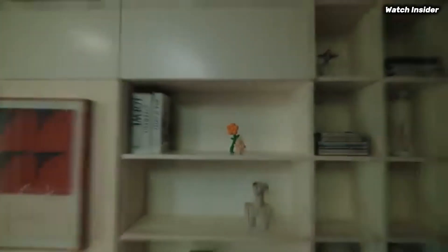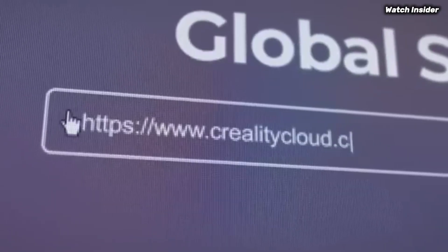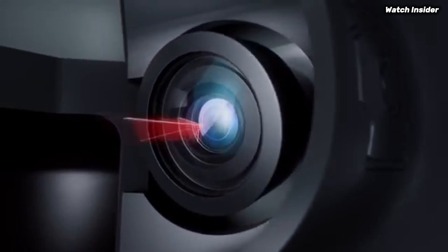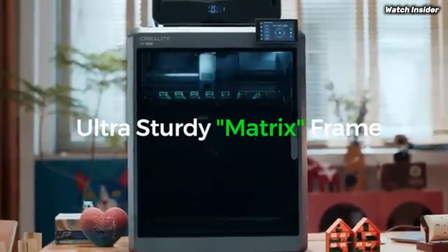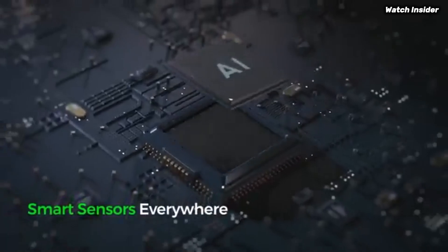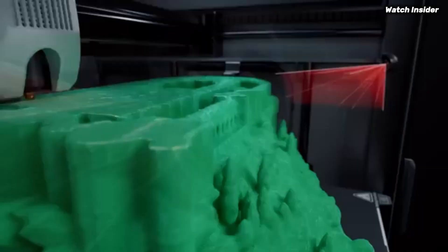When it comes to print quality, the K2 Plus does not disappoint. It produces detailed and precise prints with a smooth finish, whether you're creating intricate models or functional prototypes. The printer supports a wide range of filament types, including PLA, ABS, and TPU, giving you the flexibility to experiment with different materials and designs. Durability is another strong suit of the K2 Plus — the robust construction and high-quality components ensure it can handle extended use. During our testing, we found that it maintained consistent performance over multiple hours of operation, which speaks to its reliability.